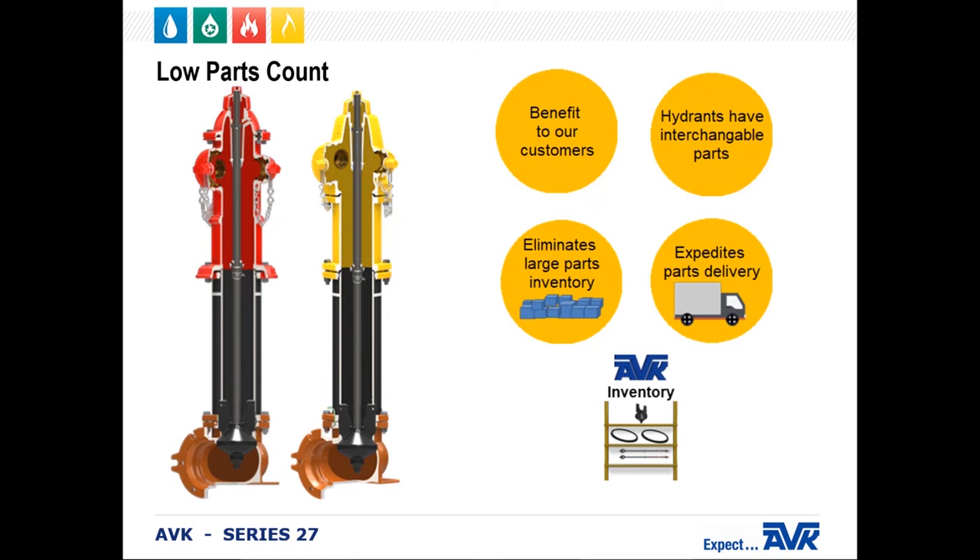Another great feature of AVK fire hydrants is the low parts count. A low parts count means it takes fewer parts to manufacture an AVK Series 27 fire hydrant than our competitors. This is a benefit to our customers because they can maintain a lower parts inventory and need far less space for parts and storage. In addition, all AVK hydrants have interchangeable parts, and any new modifications are designed to retrofit previous versions of the Series 27. This assures AVK always has the parts our customers need, which expedites parts delivery and reduces any confusion when parts are ordered.